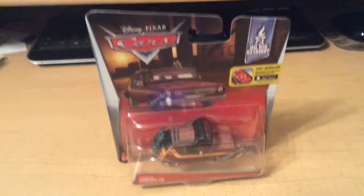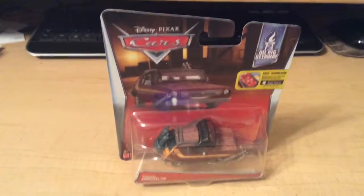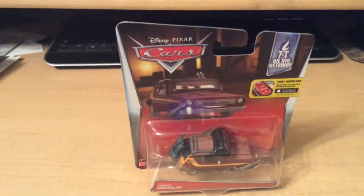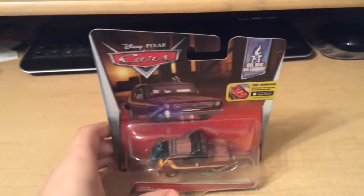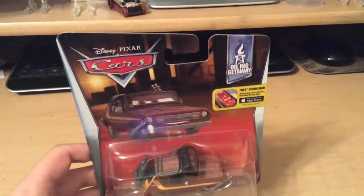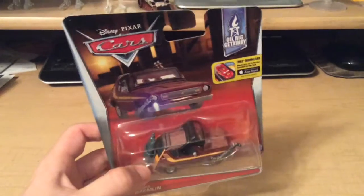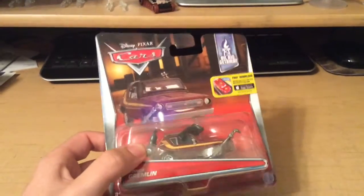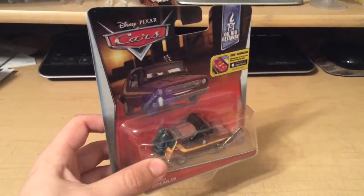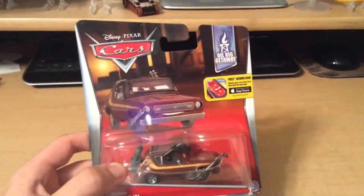So today we're gonna do Toga Gremlin from a 2016 case — yes, it's a 2016 car and it's 2017, but I reviewed everything I have for 2017 back in December, you can check those videos out if you want. The Toga Gremlin is a gremlin car with a flame torch, goggles, and an oxygen tank. We'll take a look at that in a minute and compare them to some other ones.